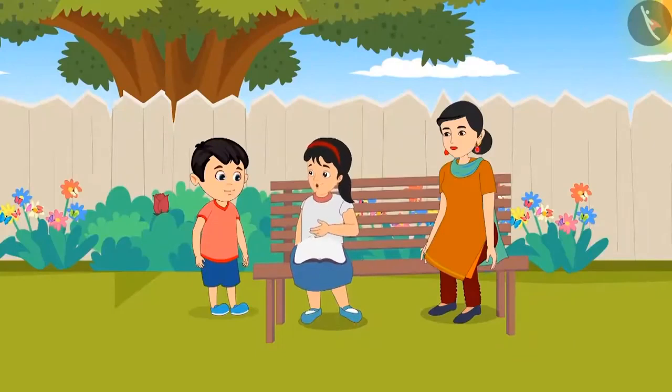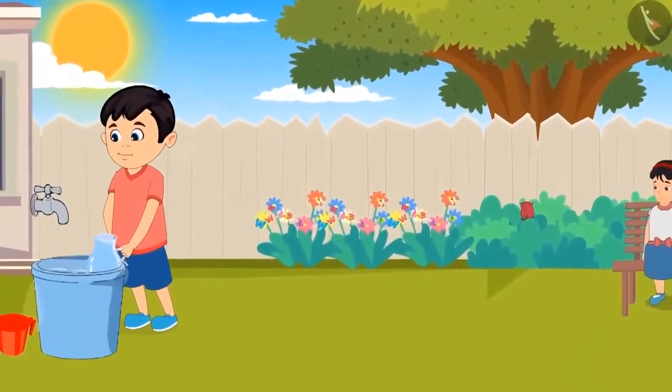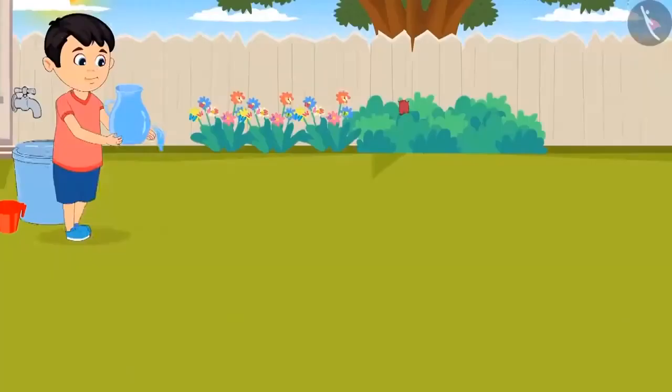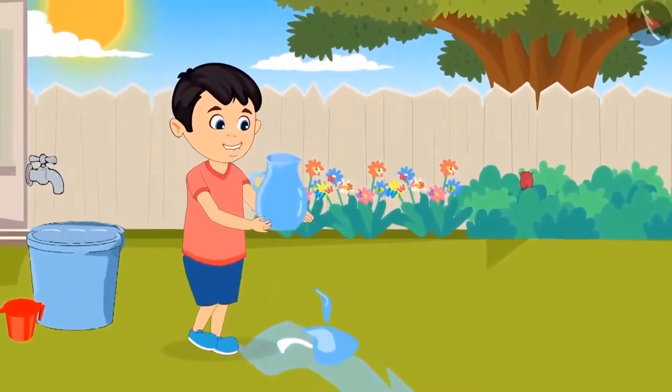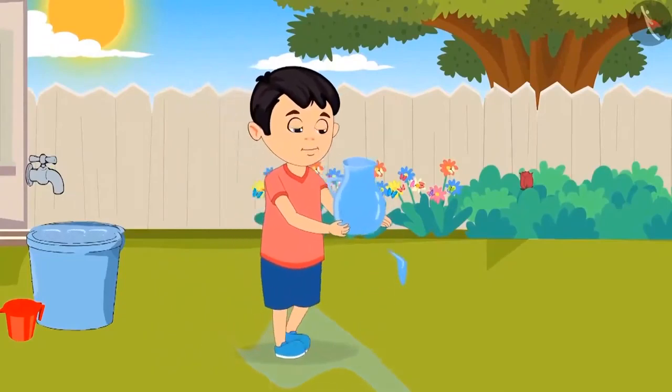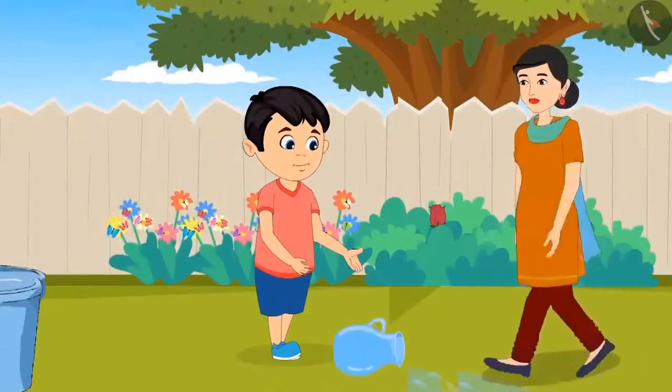Chotu, the bucket of water is heavy — you will not be able to lift it up. You can get water in a jug. Okay, Pinky. This time, Chotu fills the jug and goes to water the plants. Chotu picked up the jug filled with water, but on his way to water the plants, the jug fell off his hand.